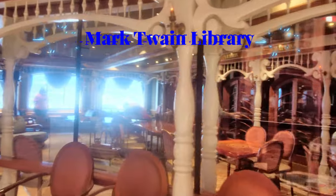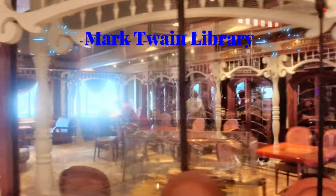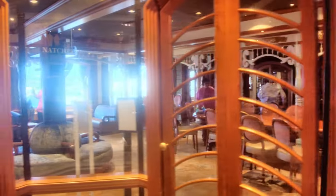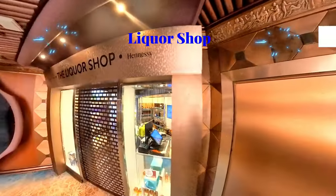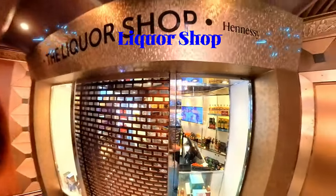Right next door to the dining room you're going to find the Mark Twain Library. It's got books and everything for you to check out, and in there you'll also find people playing board games. And now we come to the liquor shop.